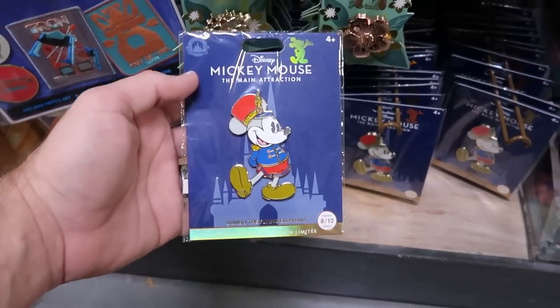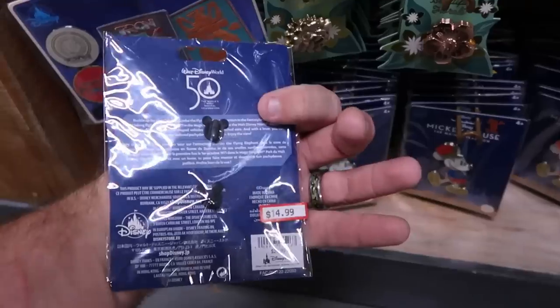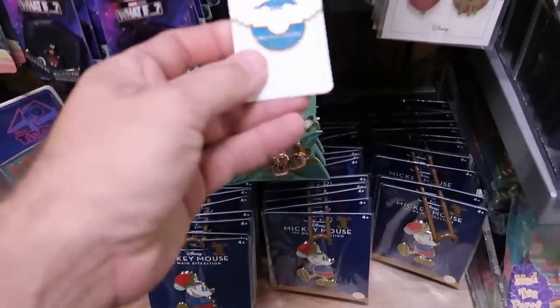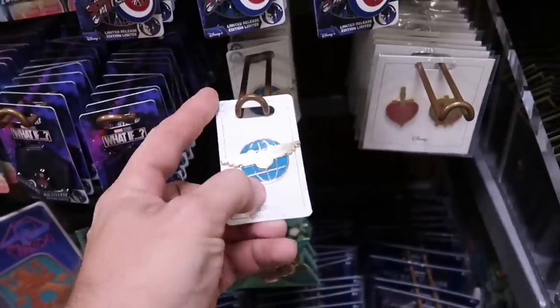I always like to check out the different pin offerings. This one over here is Disney Mickey Mouse Main Attraction Series — the Dumbo Flying Elephant, number 8 of 12, $14.99 marked down from $30. Oh look at this one — isn't that one just way cool? I have never seen that one before, only $5.99 for that. That's a great deal.